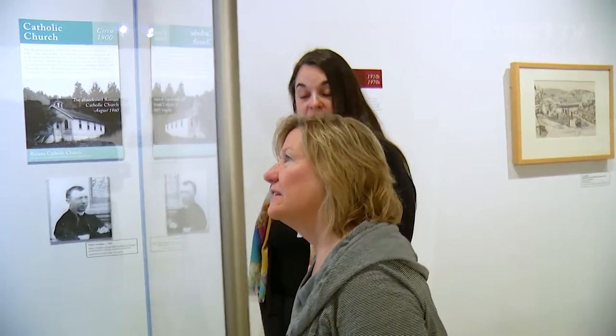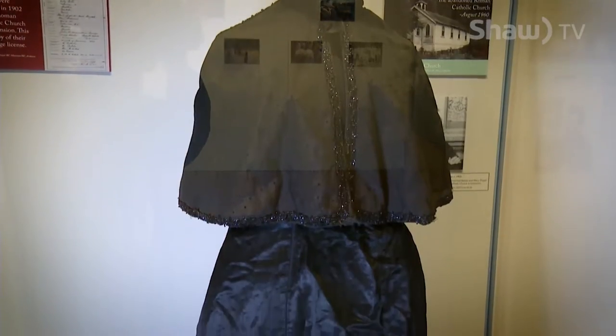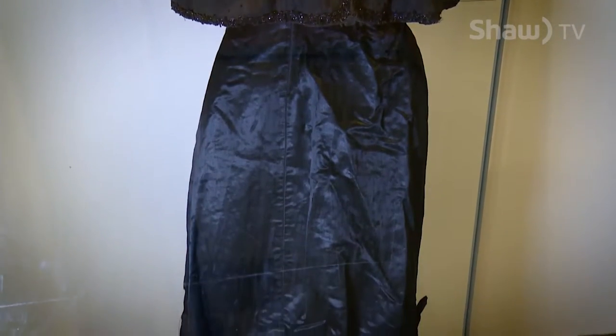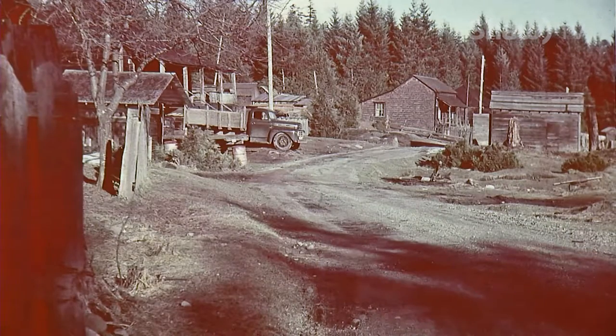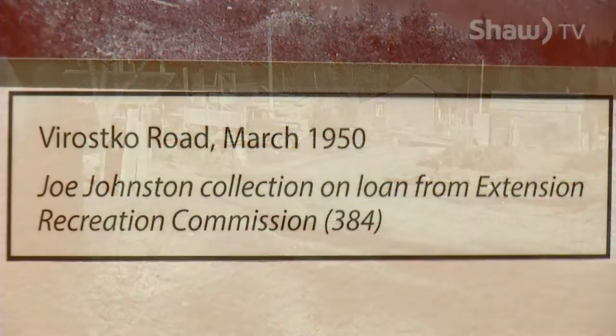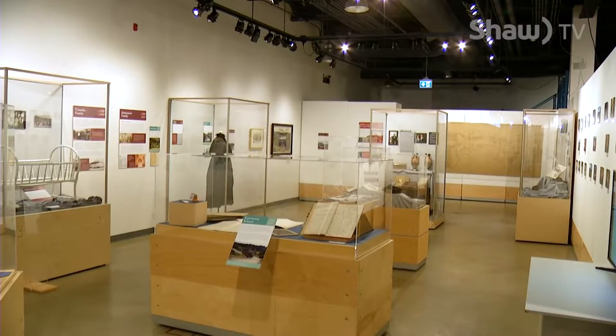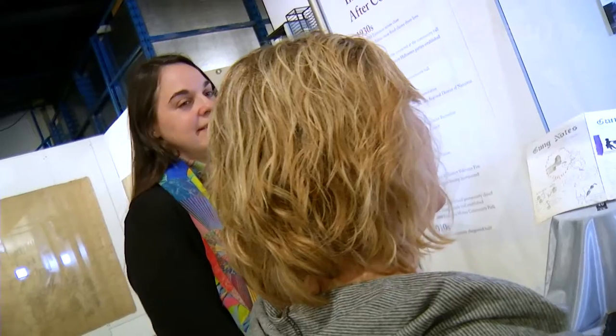Walking around an exhibit at a museum, you'd never guess it could have taken them up to three years to pull it all together. It starts with the idea, which in this case was continuing to look at different communities within Nanaimo. So areas like Harewood and Extension are on our list of exhibits to create, because while they're all part of Nanaimo now, they used to be very separate and distinct communities.